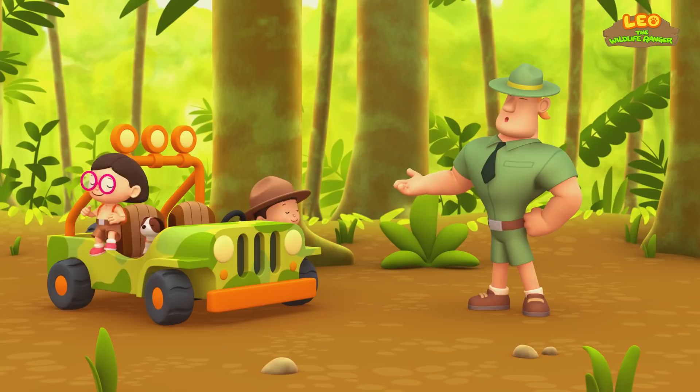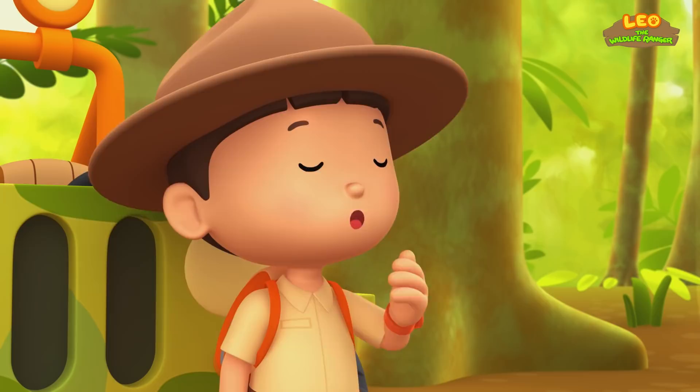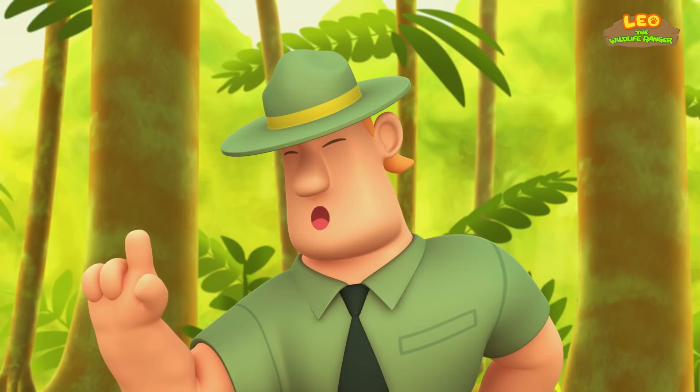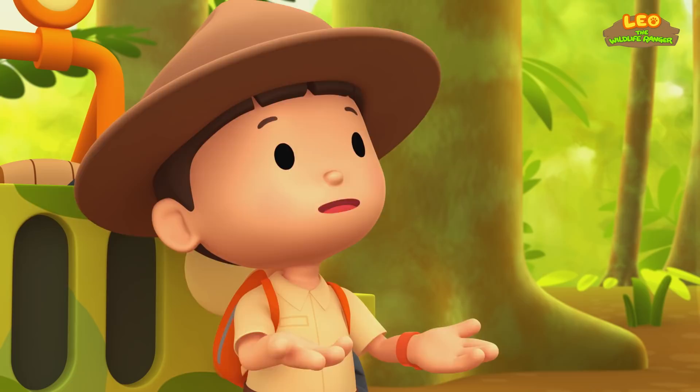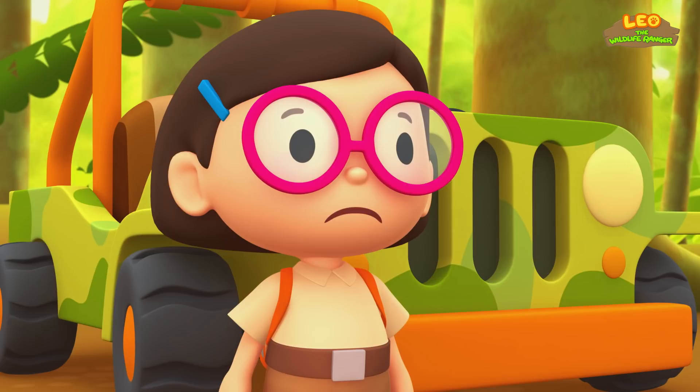Ranger Rocky! Welcome to the rainforest, Junior Rangers. I see you brought a young male Komodo dragon. Yes, Ranger Rocky. We're here to bring baby Komodo back to its home. That's great, Leo. But make sure you find a place with no adult Komodo dragons. No adult Komodo dragons? Why not? After laying her eggs, the mother Komodo dragon will leave them to survive on their own. And adult Komodo dragons might eat the baby lizards.